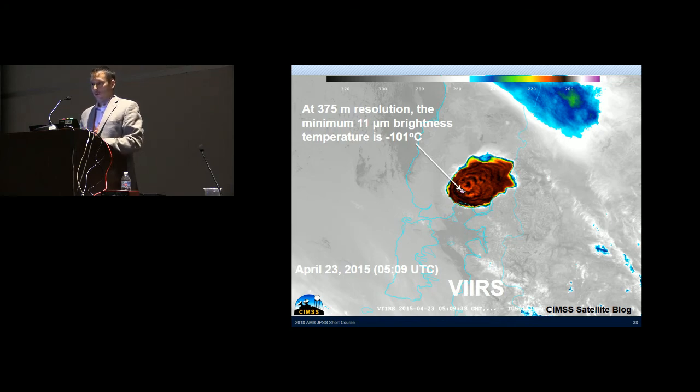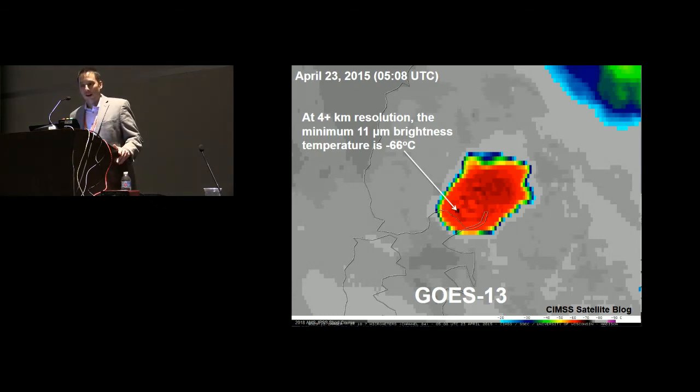A note on the value of VIIRS I-band spatial resolution: looking at the Calbuco umbrella cloud after the second explosion, in VIIRS I-band imagery you can see overshooting cores — important for understanding how the cloud will evolve. The minimum brightness temperature in the overshooting region was minus 101 degrees Celsius — you don't see that with weather. The corresponding four-kilometer resolution GOES showed only minus 66 degrees Celsius in that region. If you translate temperature to cloud height, VIIRS would tell you the cloud reached about 18 kilometers, whereas GOES alone would have suggested only 12 kilometers — a major difference for aviation safety.